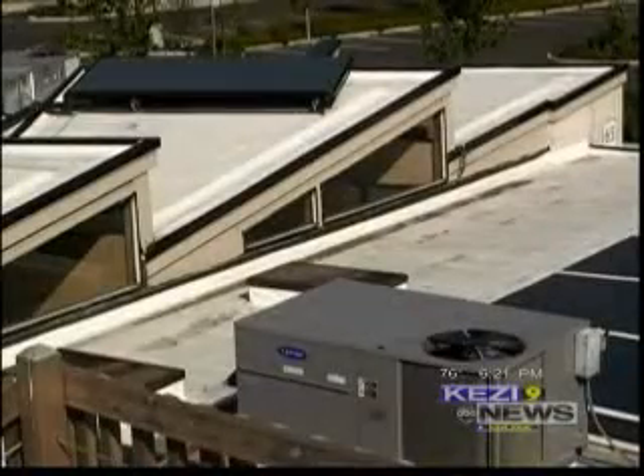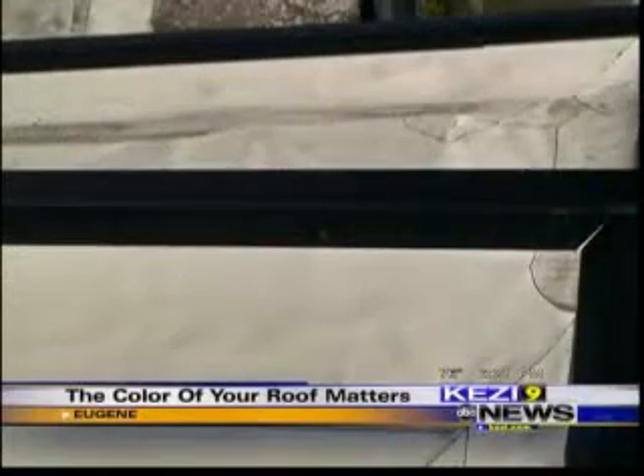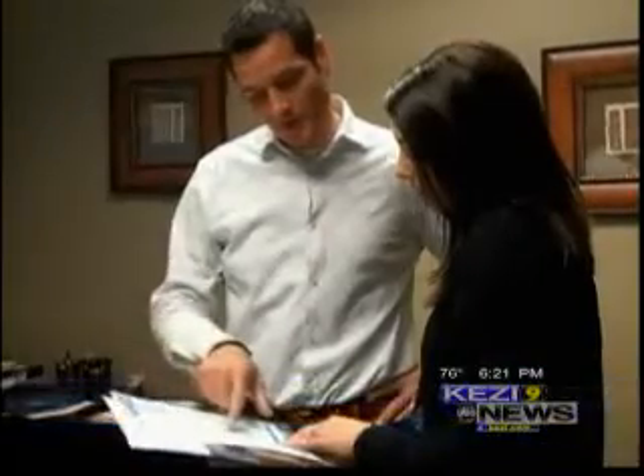As a white reflective roof membrane, it reduces one's total energy consumption. There are two main points: one is reflectivity and the other is emissivity. Jason Stanley's father founded I.B. Roof Systems in 1978.